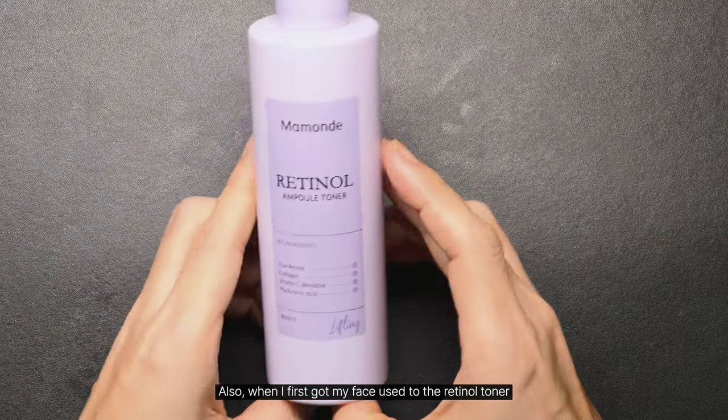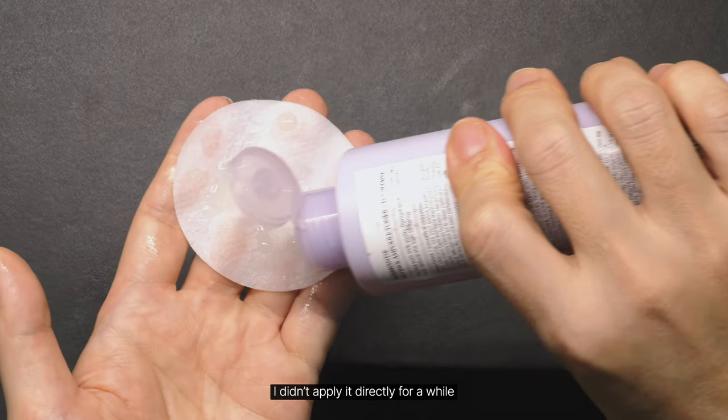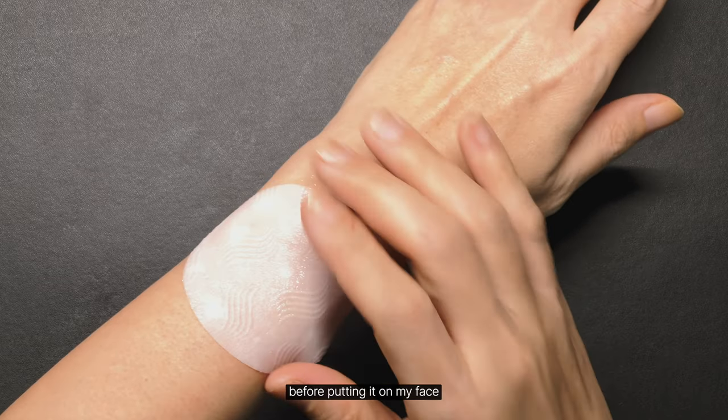When I first got my face used to the retinal toner, I didn't apply it directly for a while. Instead, I poured it on a pad to tone it down a bit before putting it on my face.